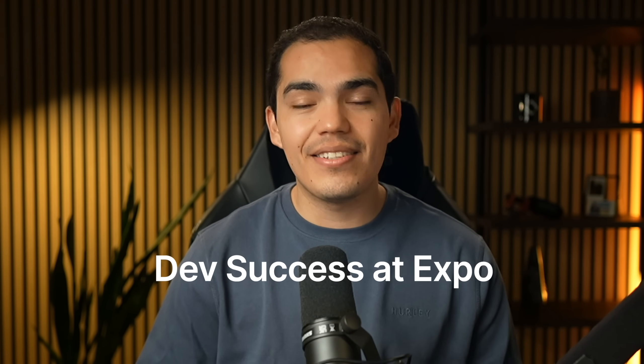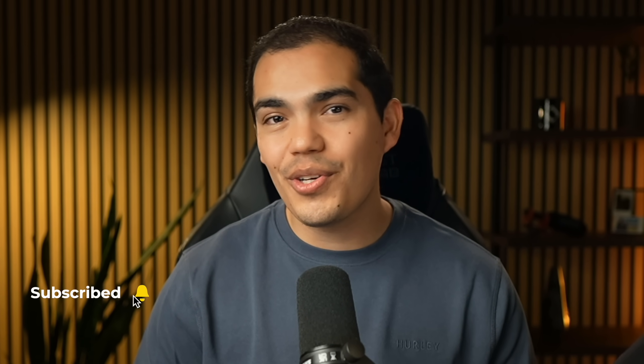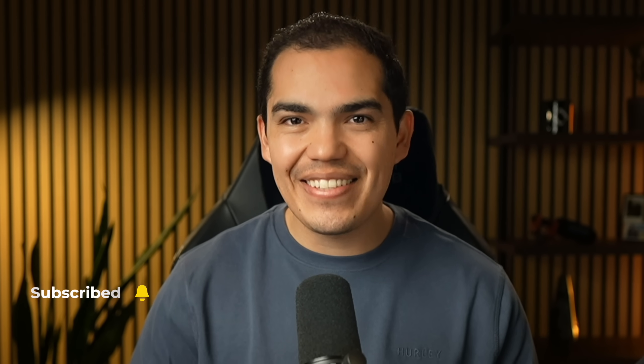If you're new here, I'm Beto, founder of Code with Beto and developer success engineer at Expo, and I've been building in React Native for years. If you're a mobile dev or curious about the future of the framework, hit subscribe and let's dive in.